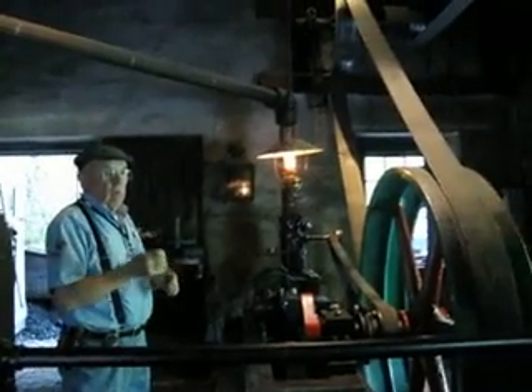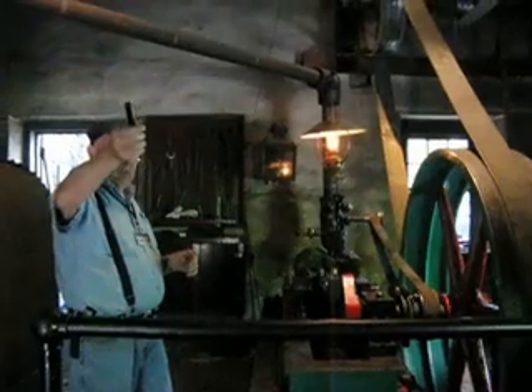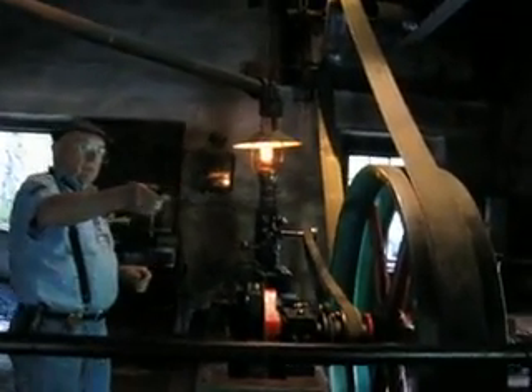Late in the 1800s, they brought water power into this room by way of a line shaft that came up alongside the roadway. You can look out in the yard and see a big block of stone with the bottom of a bearing on it. It came through the wall, and then they could drive this shaft with either water power or steam.